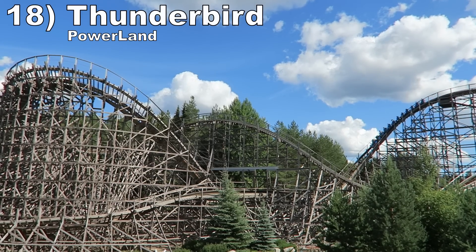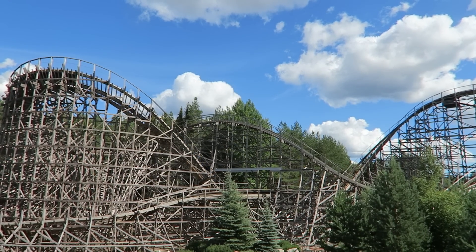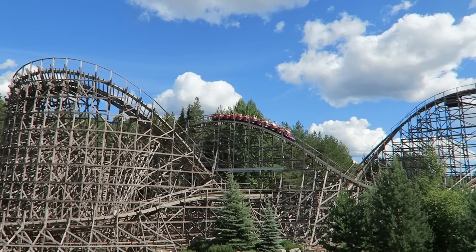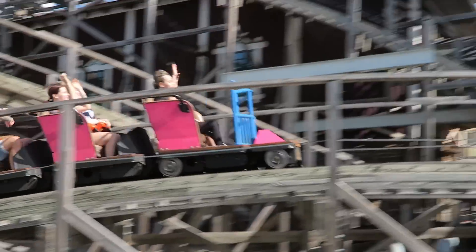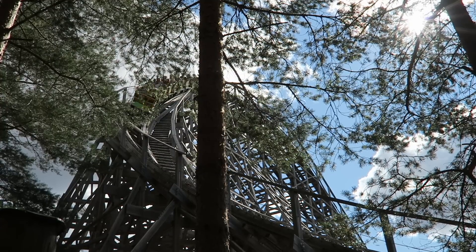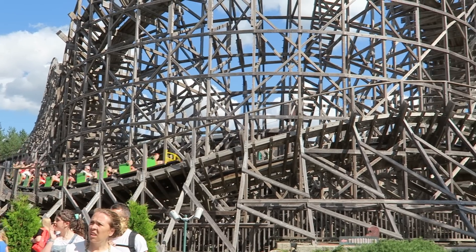Number 18: Thunderbird at Powerland. This is a near clone of American Thunder, but it does not run nearly as well as its US counterpart. You get some decent airtime going into and out of the turnarounds, but the bunny hills oddly did not offer much airtime, and that's a bummer because there are a lot of them. It was very smooth minus the pullout from the first drop. Maybe this is another one that was impacted by cooler weather.